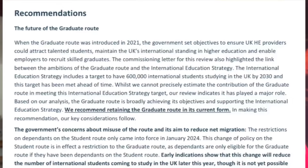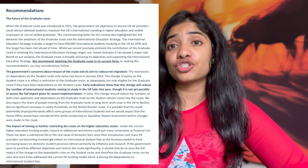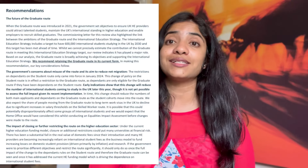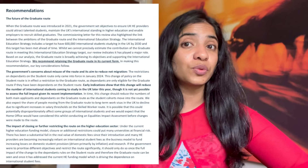I'm going to share a detailed description of the full PDF of what the MAC reviewed and what its findings were — it's a 70-page report, but I'll go through the most important points. The graduate route was introduced in 2021, and one of the main things the government has done to curb net migration is reducing the number of dependents students can bring. As of January 2024, students coming to the UK on a student visa are not allowed to bring dependents with them. In terms of the government's concern about misuse of this visa, here is what the MAC has to say.